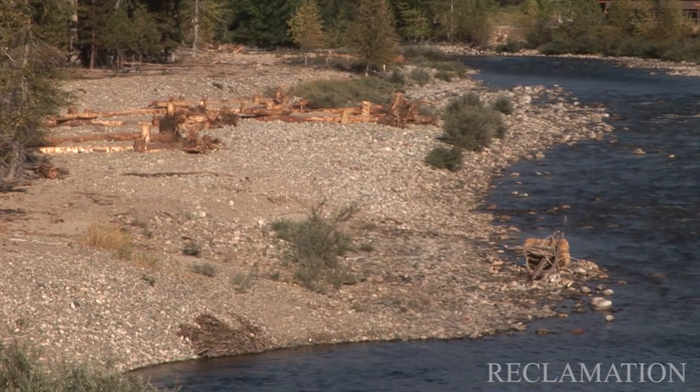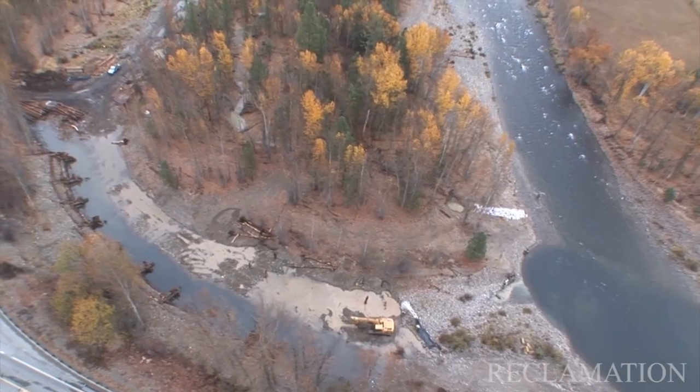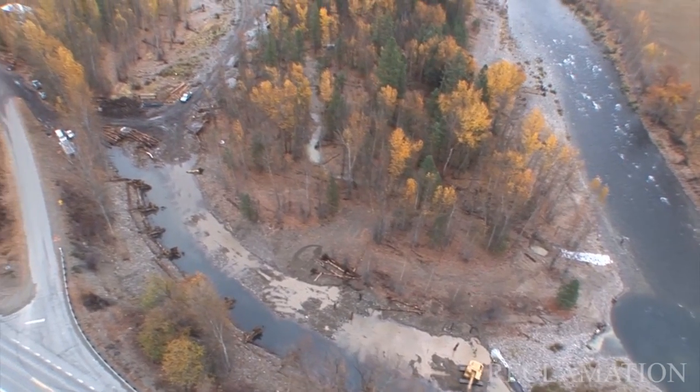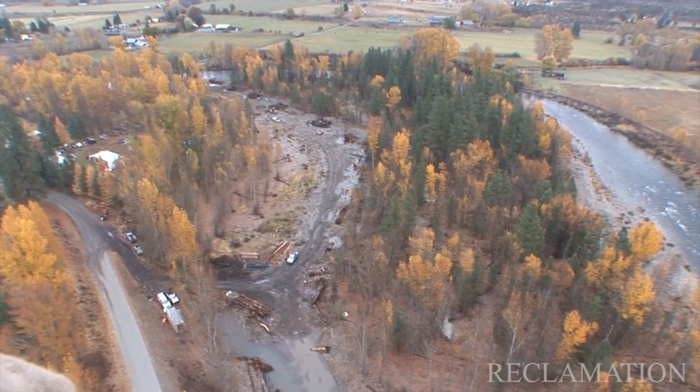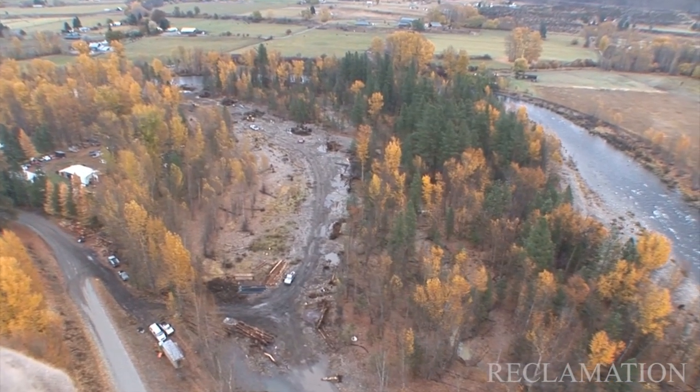This project that we're working on in the Whitefish Island Reach will put 300 to 400 pieces of wood into this side channel to let the river narrow itself. This channel is overly wide, it's shallow, has very little habitat, and only sees water during high flows and flood flows — fish can't get to them, fish can't use them.